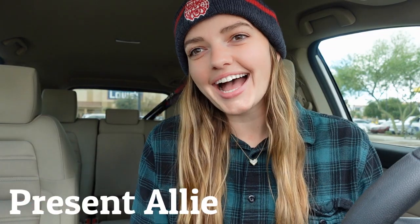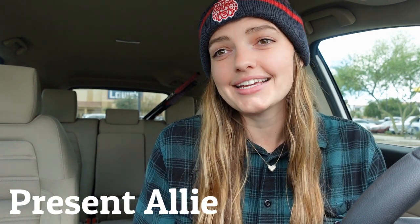Hey everybody, welcome back to my channel. So today's video is super exciting because I get to tell you about my most recent adventure in the Grand Canyon. It's actually kind of a rainy, cloudy, gloomy day in Arizona, so it feels fitting that I'm wearing my hat just like I did in the Grand Canyon, where it was also kind of rainy and gloomy. So let's get on with the video.